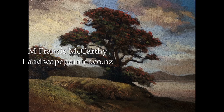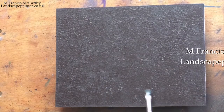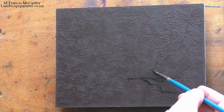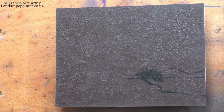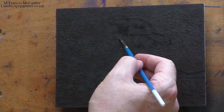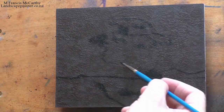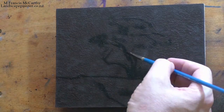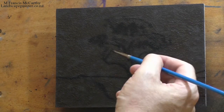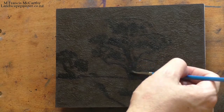Hello and welcome to another toneless landscape oil painting demonstration. This is your painter in residence, M. Francis McCarthy. The painting I'm bringing you today is called 'Coastal Morning.' It's a six by eight that I painted very recently, back in January. I've been kind of keeping this in reserve — I really like the way this little painting turned out. I think it's very strong.